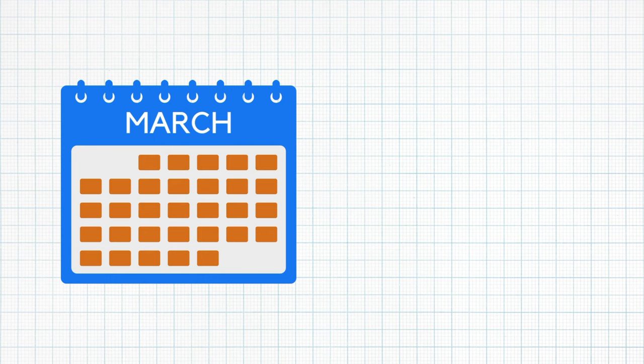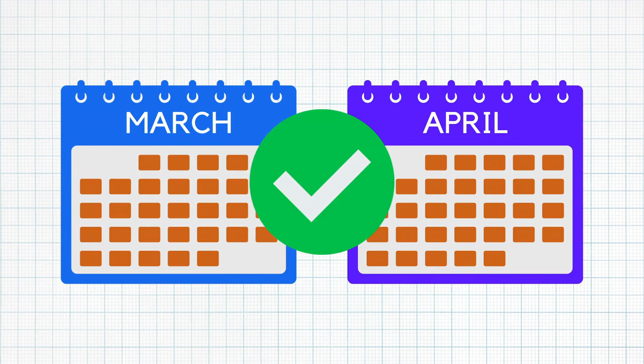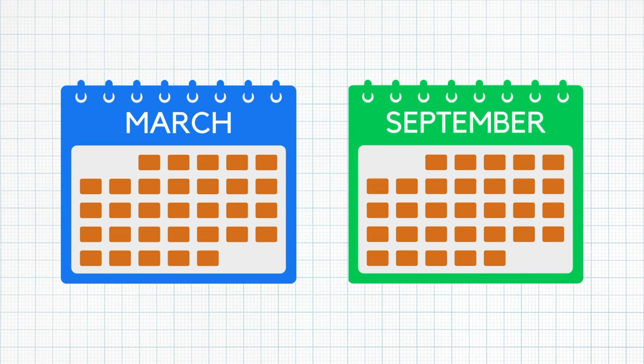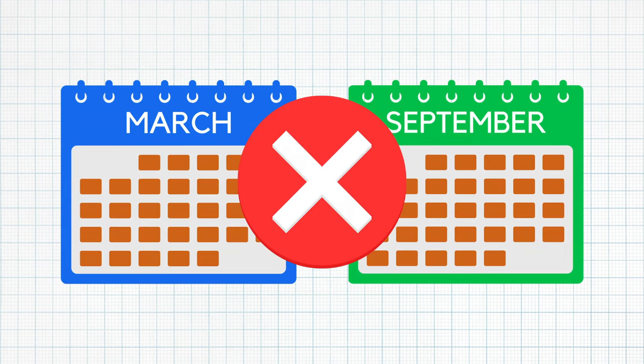So back to stacking positions. You'll be able to do this as long as the end date of the first position you held is within one month of the start date of the second position you held. Let's say you end your first position at your company in March and start your new position in April — that's totally fine. But if you start your new position six months later in September, LinkedIn is going to treat them as separate listings.